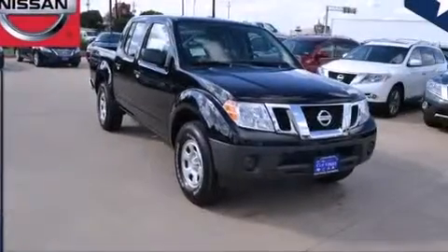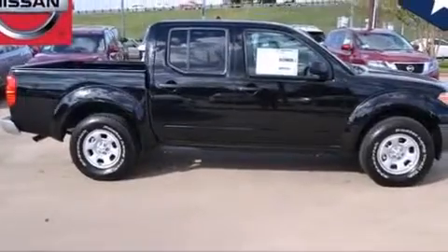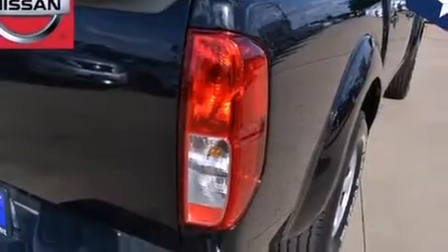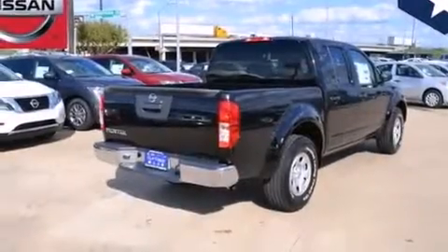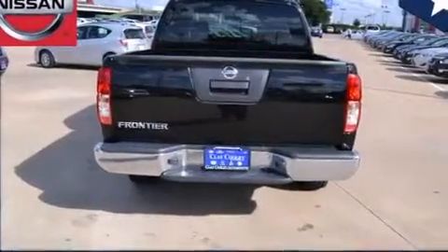Features include a low-tire pressure indicator, heater vents for rear seat passengers, a rear window defroster, side impact airbags, latch-ready child seat anchors, three-point seat belts for all seating positions, rear seat child-proof door locks, a full-size spare tire, an anti-lock braking system, and a tilt steering wheel.